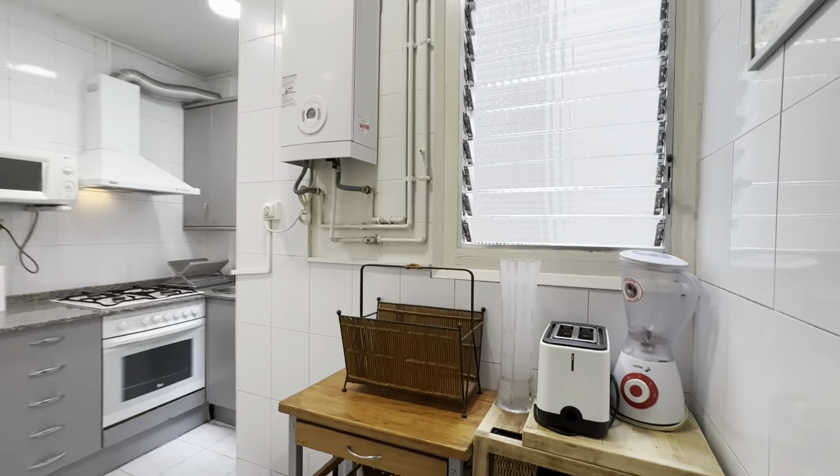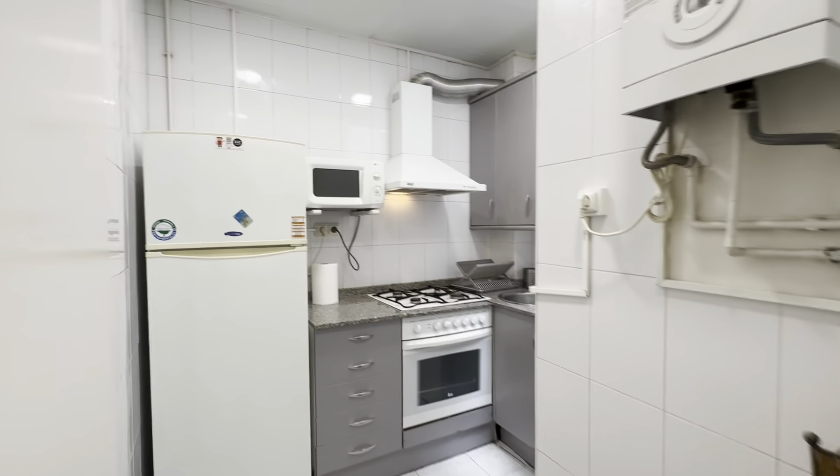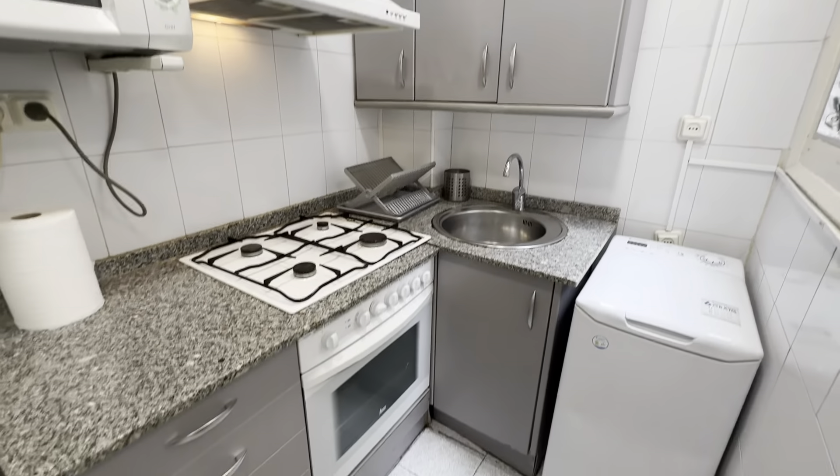There's the kitchen right in the entrance. You have these furnitures — toaster, blender, there's freezer and fridge, microwave, oven, gas stoves, there's the washing machine and of course pots, pans and stuff. There's an internal patio over here for ventilation purposes.